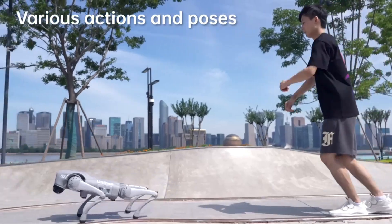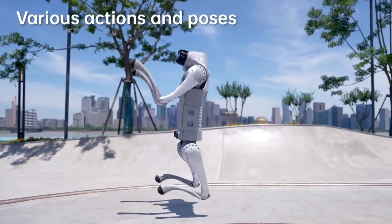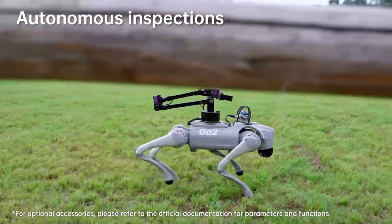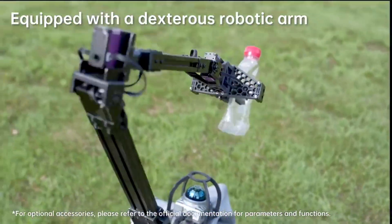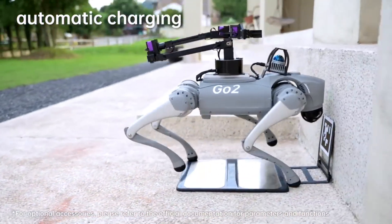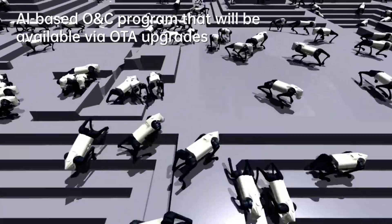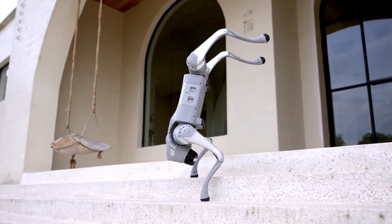Go-2's intelligence extends across a spectrum of applications, ranging from industrial automation to entertainment and more. In industrial settings, Go-2 can streamline operations by performing tasks such as inspection, surveillance, and logistics, thereby improving productivity and reducing manual labor. Additionally, Go-2's interactive capabilities make it a captivating platform for educational purposes, inspiring curiosity and fostering STEM — science, technology, engineering, and mathematics — learning.